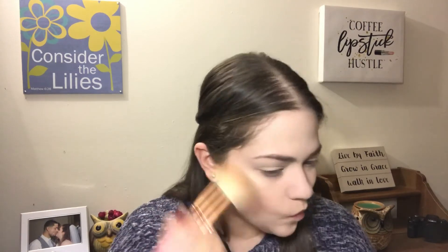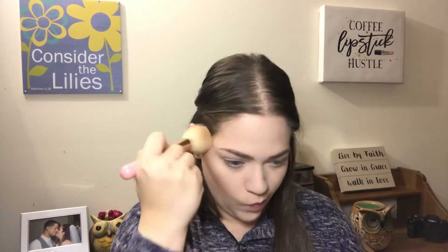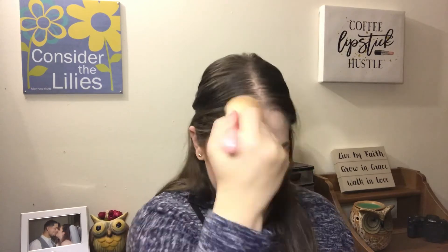So now that we are extra pale, I'm gonna go into the ColourPop bronzer in the shade Private Party and just bring back some warmth to the face. For blush I'm gonna be going into the Essence Satin Touch Blush in the shade Satin Love.